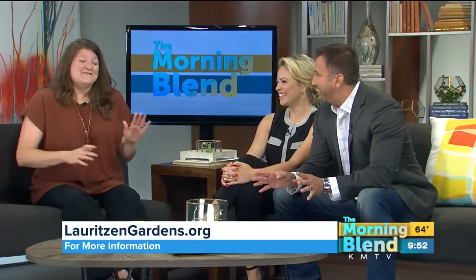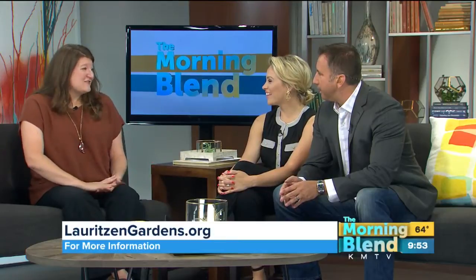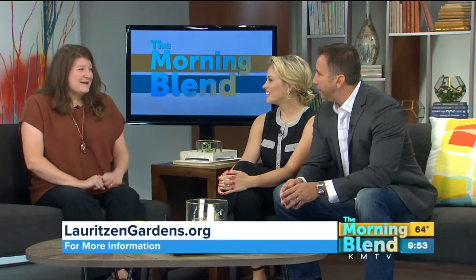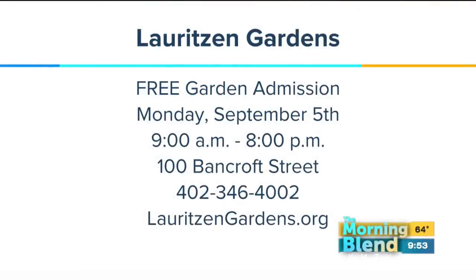When you say cake, I'm always in! Hopefully we'll have a lot of people join us in celebration and we can take care of that cake in record time. There are so many beautiful things to see at the garden. LauritsenGardens.org is the website. Free garden admission on Monday, September 5th, which is Labor Day. And at the gardens, it's so beautiful — they have mums and also a lot of chrysanthemums. They've got both of those things at the gardens.